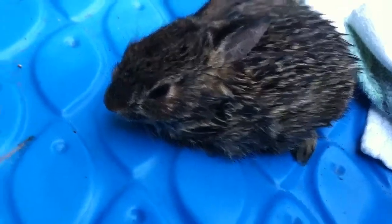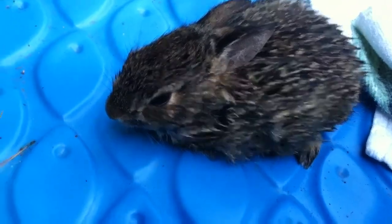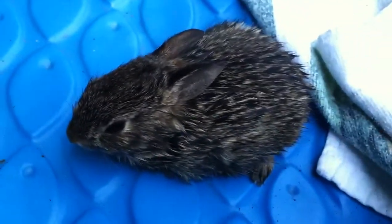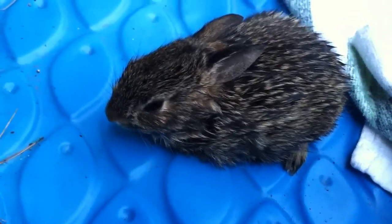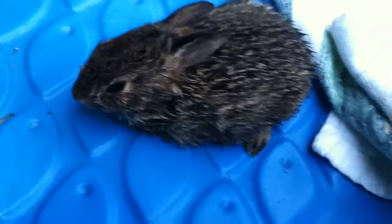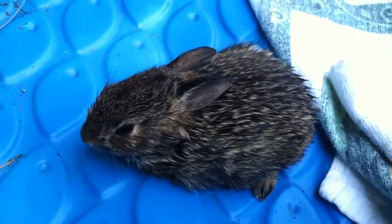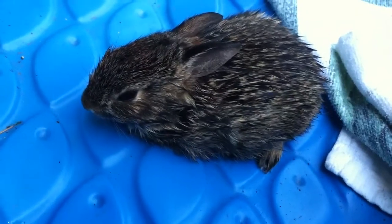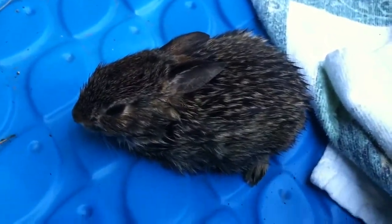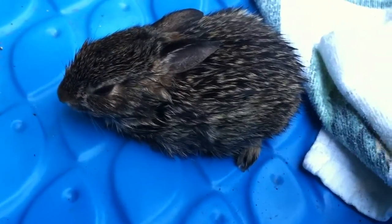Hey, what's up guys, JG Reptiles. I found this bunny — it fell in my pool. I was wondering what I could do for it. It's a baby, it's like two weeks old or maybe a little more. If any of you guys know what to do, please comment — I don't want this thing to die. I just took it out of my pool like five minutes ago and it dried off pretty good.